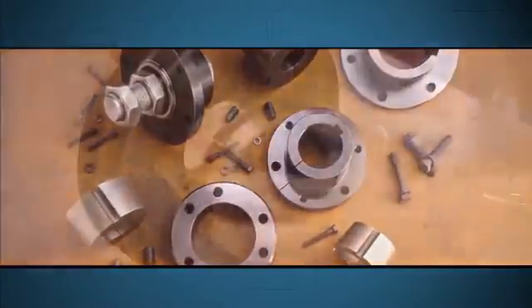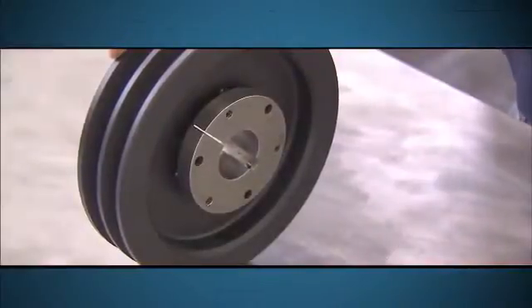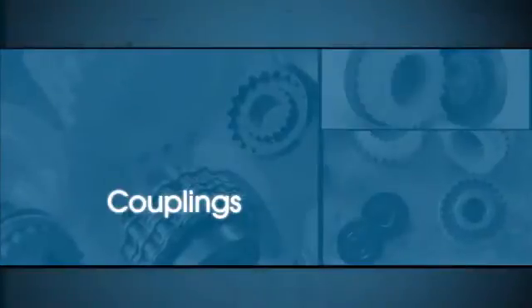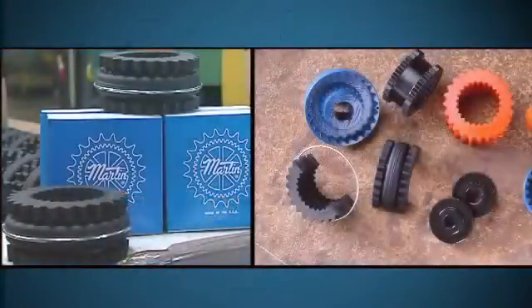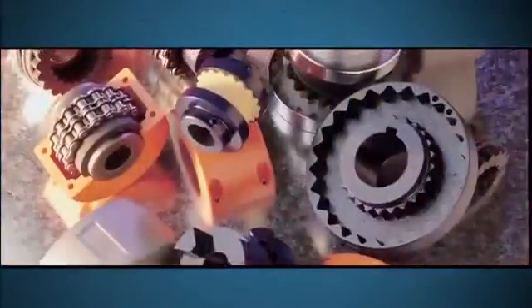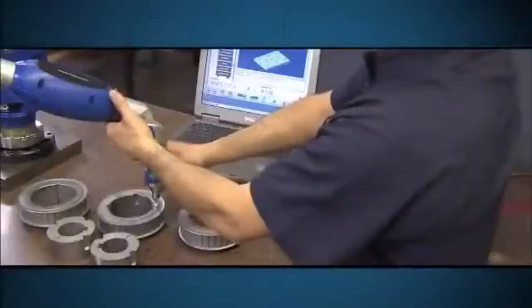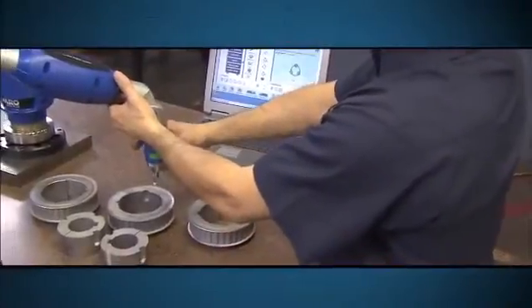Regardless of the application, Martin manufactures any interchangeable bushing a customer might need. Couplings are another area where Martin excels. Because Martin manufactures all flexible coupling components themselves, customers realize better quality and value. Martin is always on the front line of industrial technology.